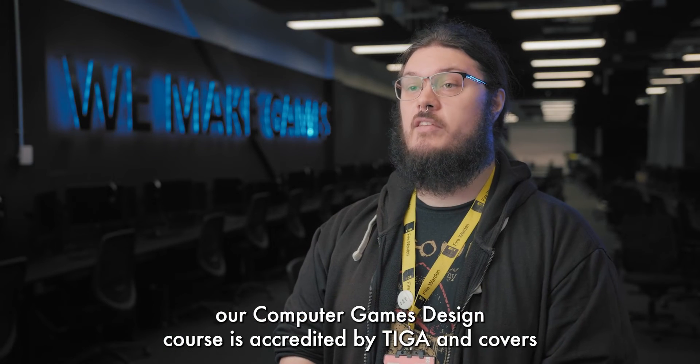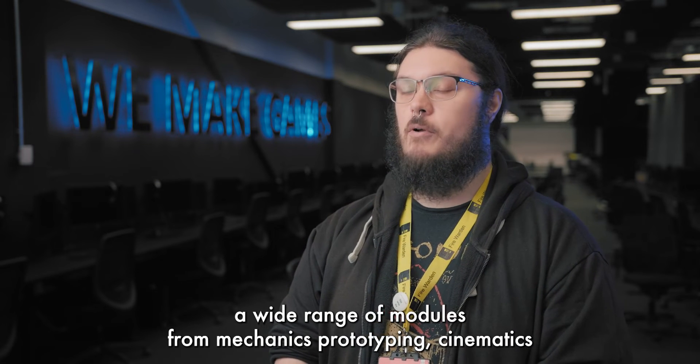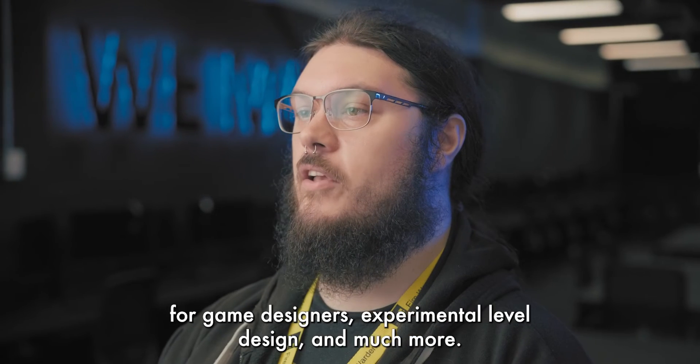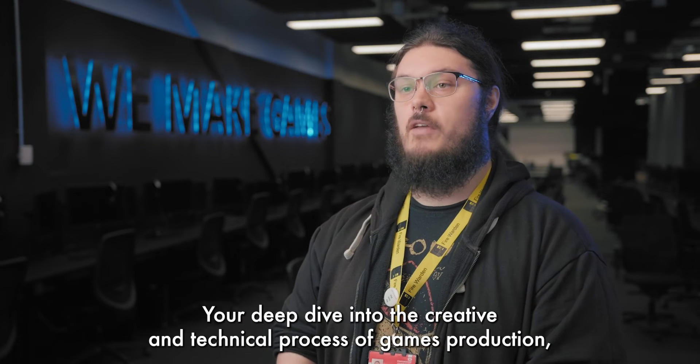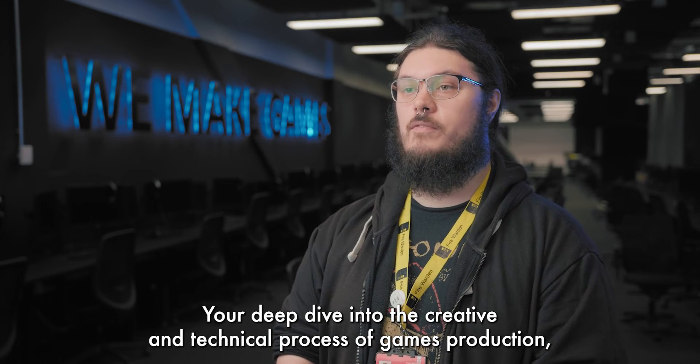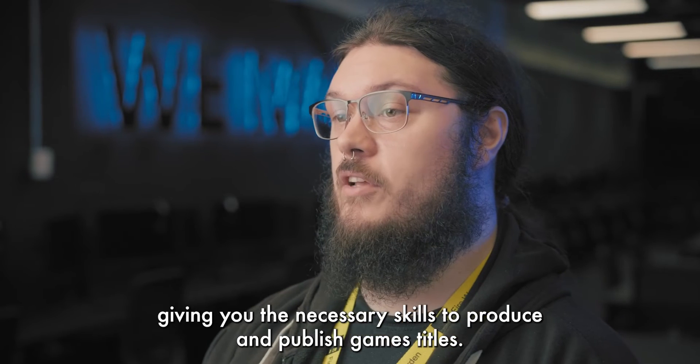Our computer games design course is accredited by TIGA and covers a wide range of modules from mechanics prototyping, cinematics for game designers, experimental level design and much more. You'll deep dive into the creative and technical process of games production, giving you the necessary skills to produce and publish game titles.